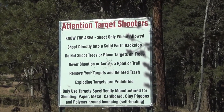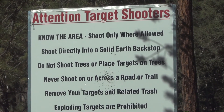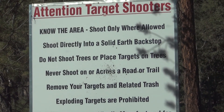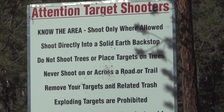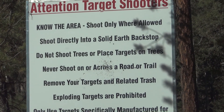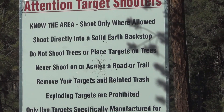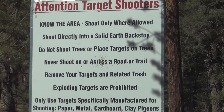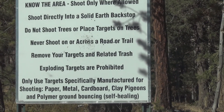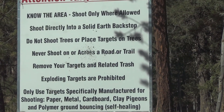Attention target shooters. First thing, know the area. Only shoot where allowed. Shoot directly into a solid earth backstop. Do not shoot trees or place targets on trees. Never shoot on or across a road or trail. Remove your targets and related trash. Exploding targets are prohibited. Only use targets specifically manufactured for shooting: paper, metal, cardboard, clay pigeons, and polymer ground-bouncing self-healing.